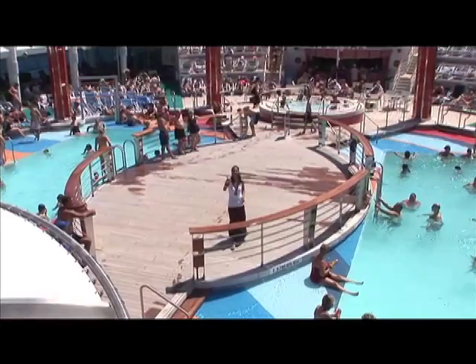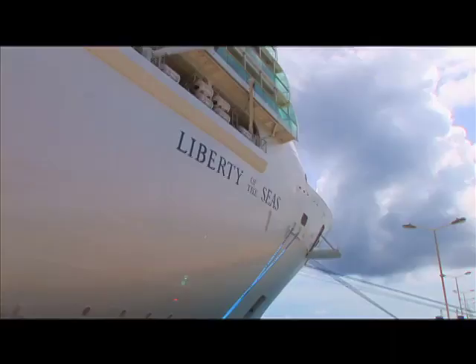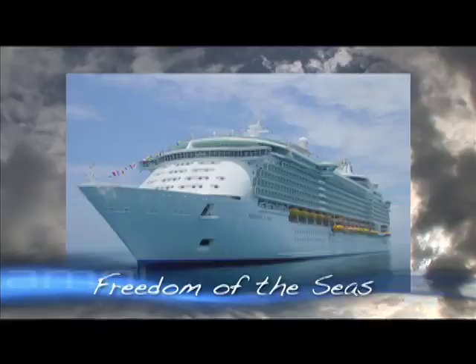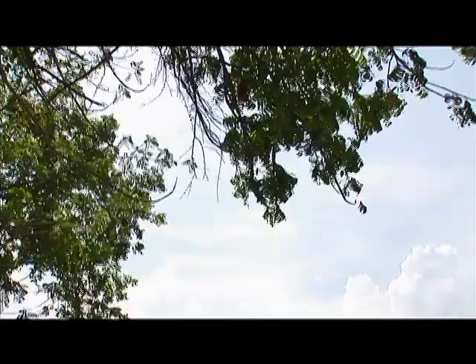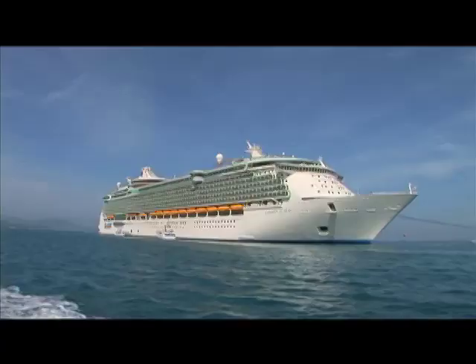Royal Caribbean International's Liberty of the Seas began sailing the Caribbean in May 2007. This ship shares the title of the world's largest cruise ship with her sister ship, Freedom of the Seas. Liberty of the Seas is 160,000 tons and is 185 feet wide — now that is huge!